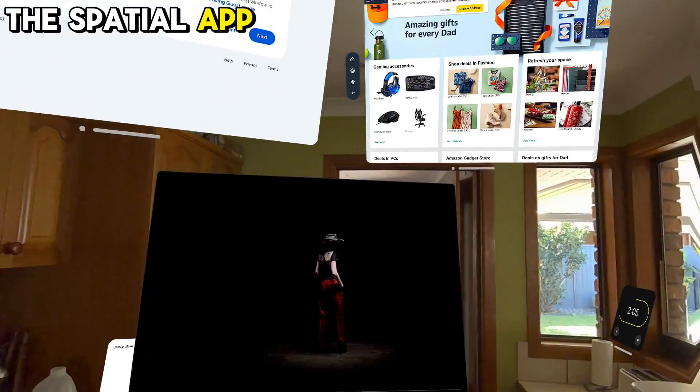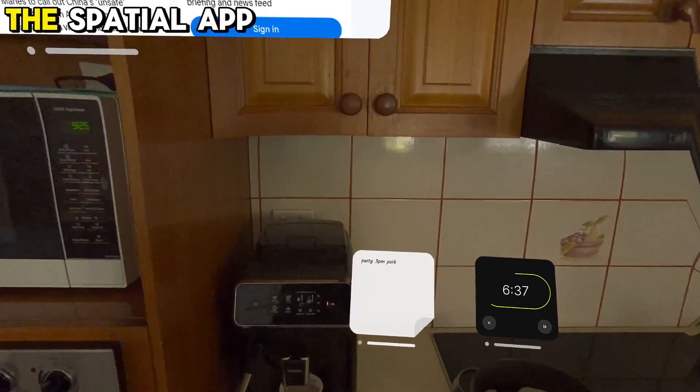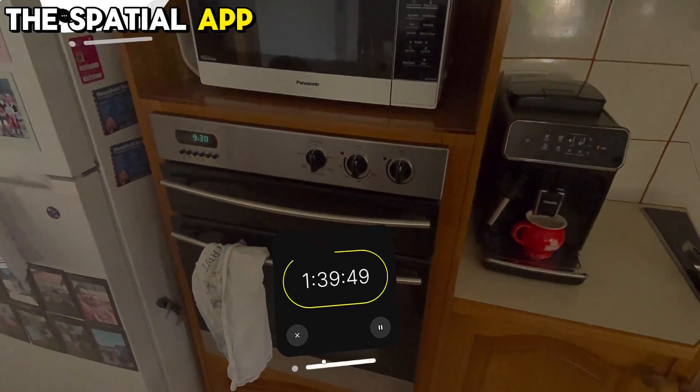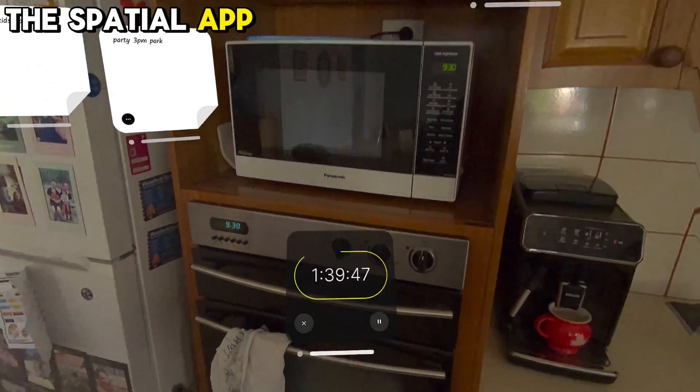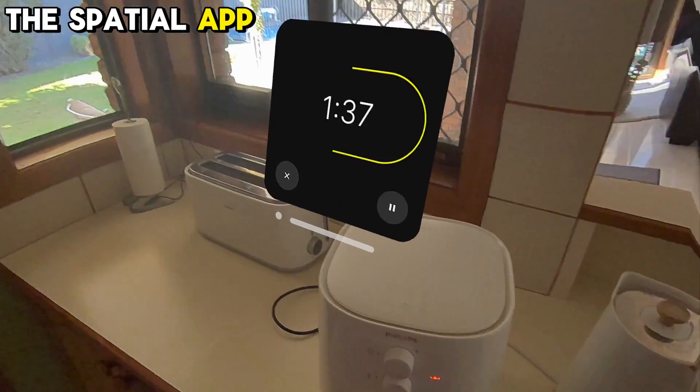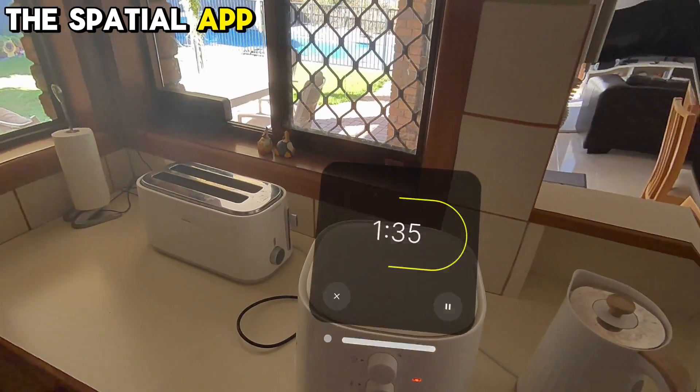While the Spatial app is highly regarded, users have suggested several potential improvements, like adding the ability to use your fingers to navigate the screen and move windows around, and implementing a mechanic for zooming in and out of pages.